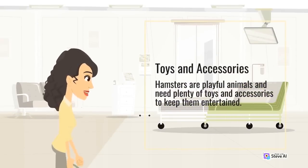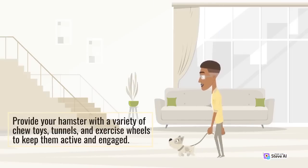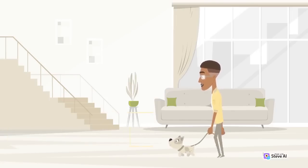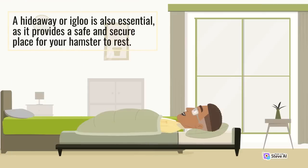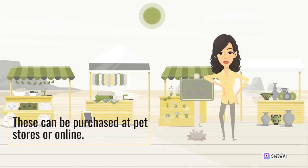Hamsters are playful animals and need plenty of toys and accessories to keep them entertained. Provide your hamster with a variety of chew toys, tunnels, and exercise wheels to keep them active and engaged. A hideaway or igloo is also essential, as it provides a safe and secure place for your hamster to rest. These can be purchased at pet stores or online.